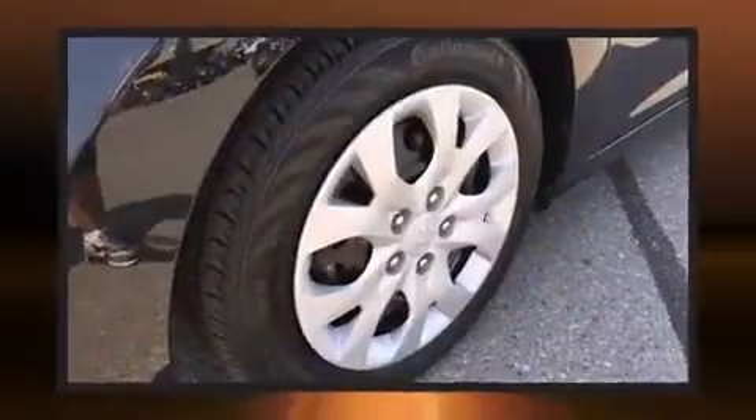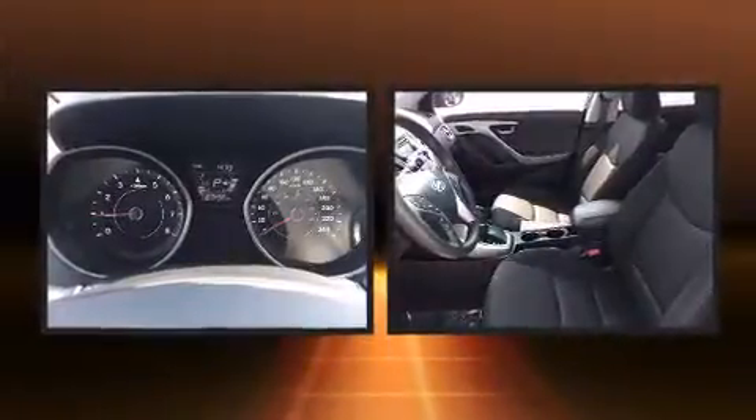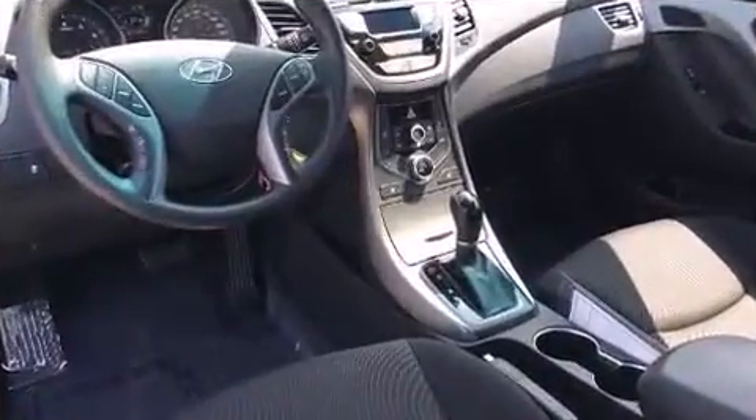Hyundai ensures the safety and security of its passengers with equipment such as dual front impact airbags, head curtain airbags, and four-wheel disc brakes with ABS. Brake assist technology provides extra pressure when applying the brakes.